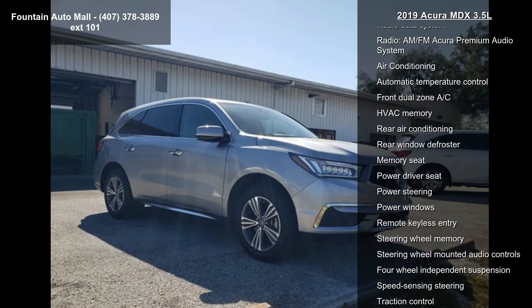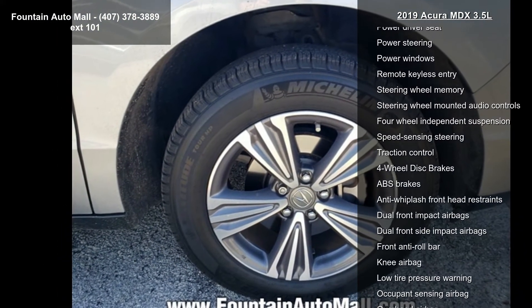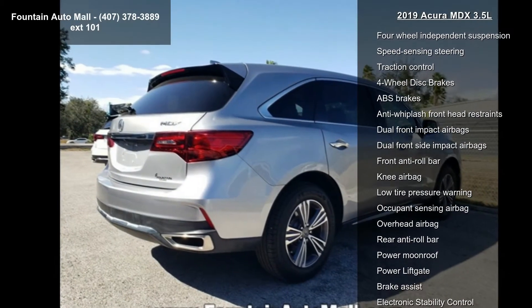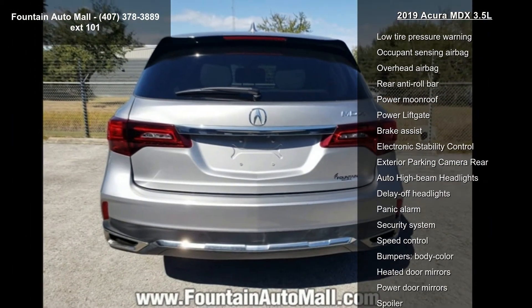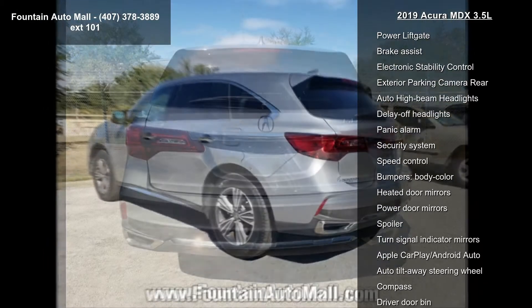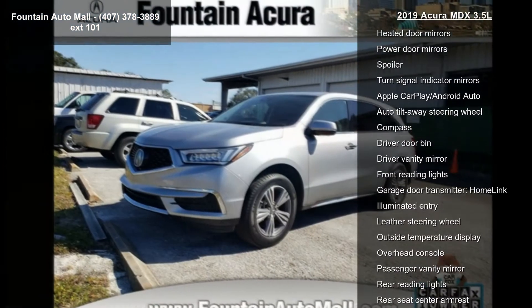Some of the top features included with this vehicle are 8 speakers, AM FM radio, Sirius XM, Audio Memory, CD Player, Radio Data System, and the AM FM Acura Premium Audio System. Additional features include Air Conditioning, Automatic Temperature Control, and Front Dual Zone AC.